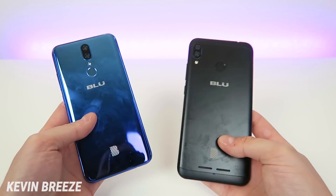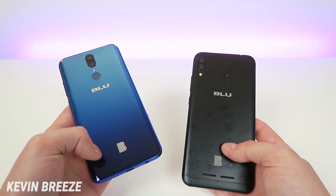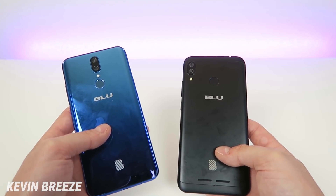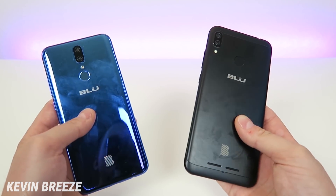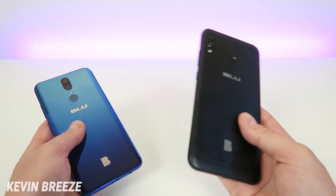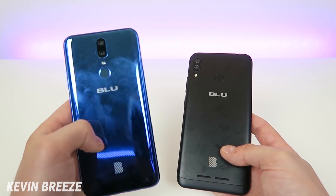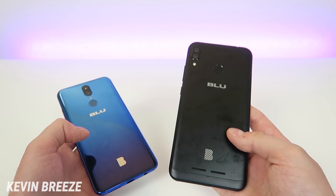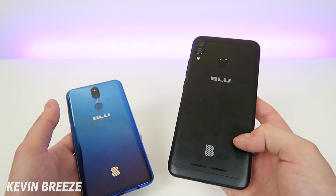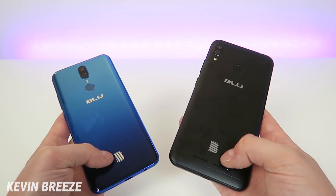On the backside, the Blue G9 has a cool reflective gradient material — lighter on top, darker on the bottom — though it is a fingerprint magnet. The Blue Vivo XL4 has a metal back. Generally metal is considered better, but both look good. The Vivo XL4 also has its speakers on the backside. Both phones have the camera module, flash, fingerprint sensor, and Blue logos on the back.